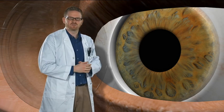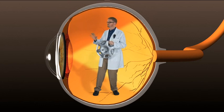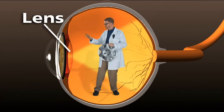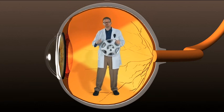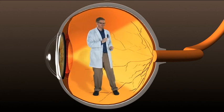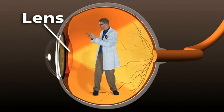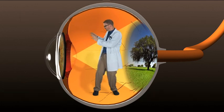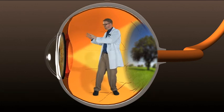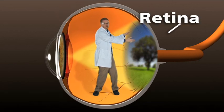Let's take a look at the next layer light would come to. The next thing light comes to is the lens. The lens is actually the size of an M&M. The lens's job is to change size and bend light, get everything into focus that you're looking at, and then send it all the way to the other side of the eye — the retina.